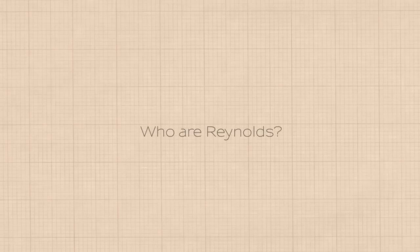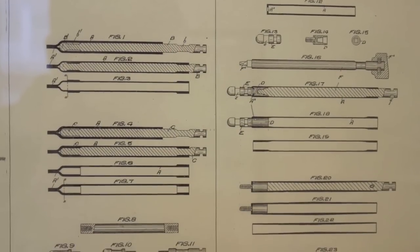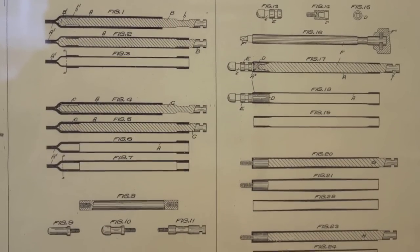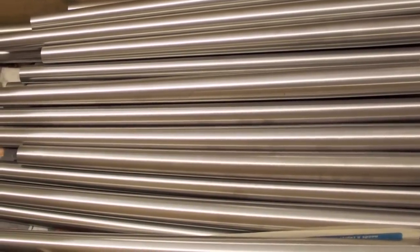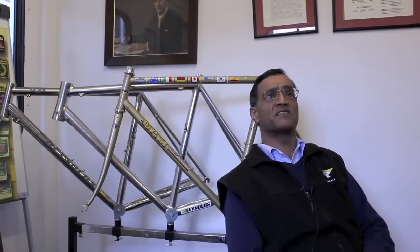I'm Keith Narana from Reynolds Technology based in Hall Green in Birmingham. Reynolds is a quite well-known brand within the cycle industry. It invented what was called butted tubing back in 1898, being part of a large British company called TI Group from 1923 right up to about 1996. Its speciality is making thin wall bicycle tubes in metallic materials — steel, titanium, and aluminium — supplying bike frame builders around the world.